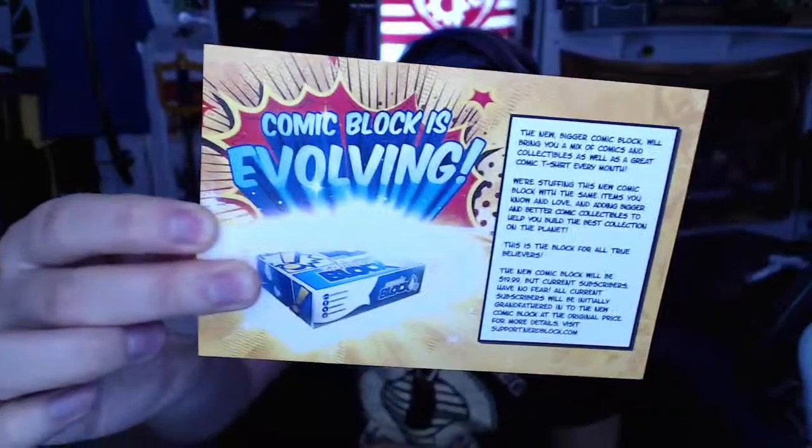Pretty awesome stuff for this month. And to get you excited for next month — Comic Block is evolving like I alluded to earlier. More stuff is coming. The price has gone up, but if you're a current subscriber you're actually getting grandfathered in with the same prices as the originals at $13.99 as opposed to $19.99, so you save some money there. To get you excited as well, Batman vs. Superman — lots of Batman vs. Superman stuff happening. You can get some epic item from the Batman vs. Superman movie coming up. Pretty cool right there.